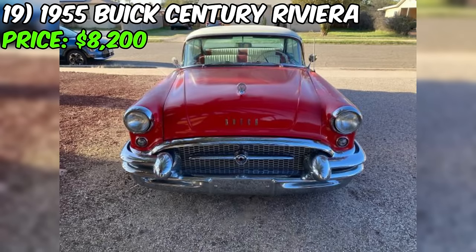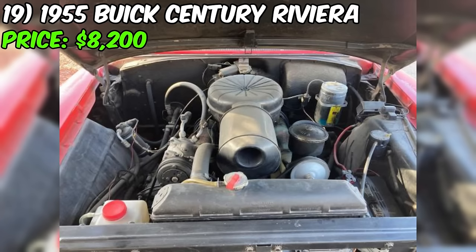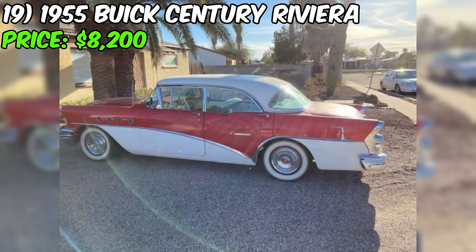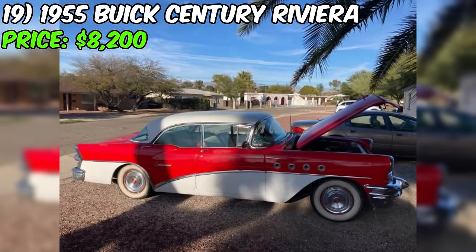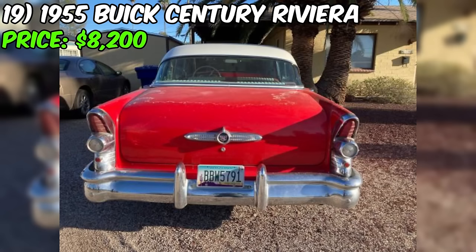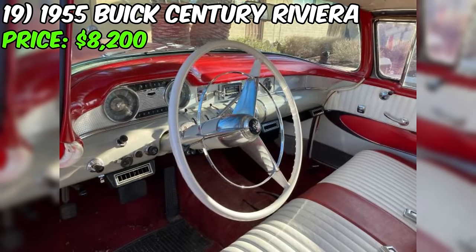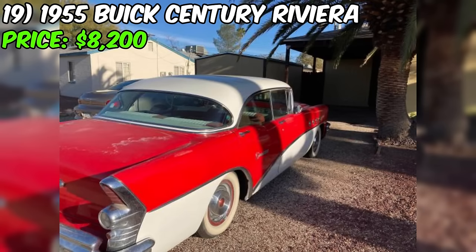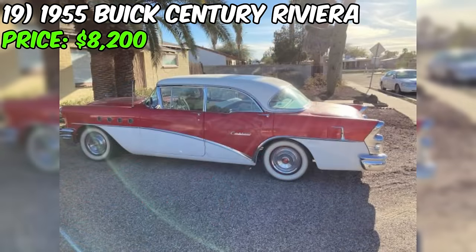Introducing the 1955 Buick Century Riviera, currently listed for $8,200 on Craigslist. The seller describes it as a four-door hardtop with a 322-cubic-inch V8 fireball engine boasting 236 horsepower. The two-stage Dynaflow automatic transmission provides smooth shifts, and the engine underwent a rebuild in 2009 to 2010. Notable features include an auxiliary electric fuel pump, a new water pump installed in 2022, and upgraded brakes. One significant highlight, especially for Arizona dwellers, is the air conditioning, ensuring a cool interior even in 100-degree weather.